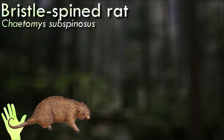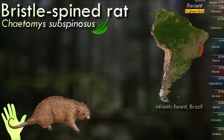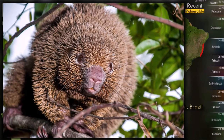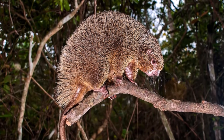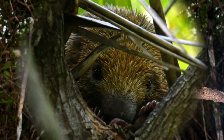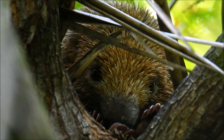The bristle-spined rat is the only member of the genus Chaetomys. It was officially described in 1818 but rarely cited since, until December 1986, when two specimens were found in the vicinity of Valencia in Bahia. Their skulls are unusual in several ways: the eye socket is almost completely surrounded by a ring of bone, and the incisors are distinctly narrow. Overall, the animal displays a mix of New World porcupine cranial characters, spiny rat cranial characters, and characters that set it apart from all other rodents.